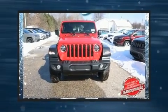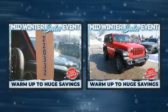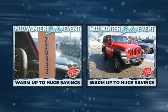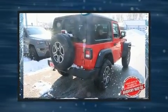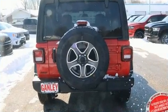Climb inside the 2022 Jeep Wrangler. This two-door, four-passenger convertible offers the latest in technological innovation and style. It features four-wheel drive capabilities, a durable automatic transmission, and a two-liter four-cylinder engine.